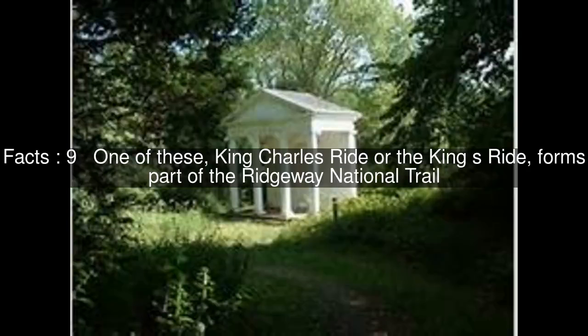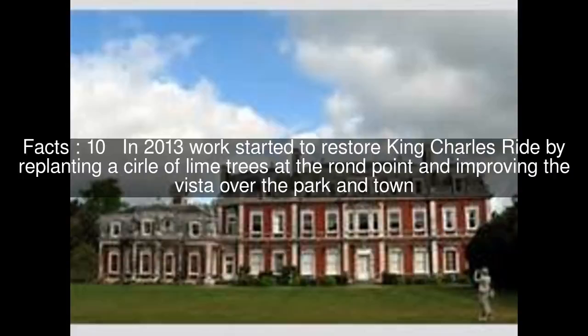One of these, King Charles Ride or the King's Ride, forms part of the Ridgeway National Trail. In 2013, work started to restore King Charles Ride by replanting a serlé of lime trees at the Ronde Point and improving the vista over the park and town.